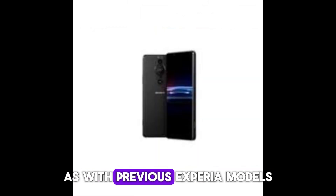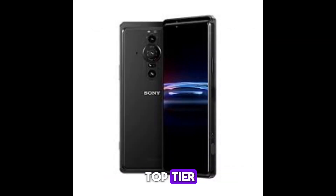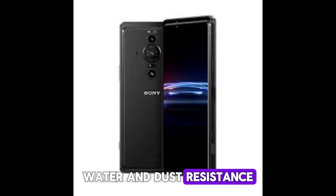On durability, as with previous Xperia models, the Pro C is likely to come with top-tier water and dust resistance.